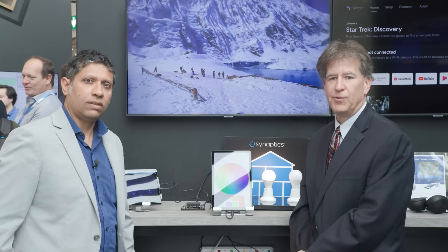Very good. Come on over to the Synaptics Booth and check it out. It's Hall 4A, Booth 259.